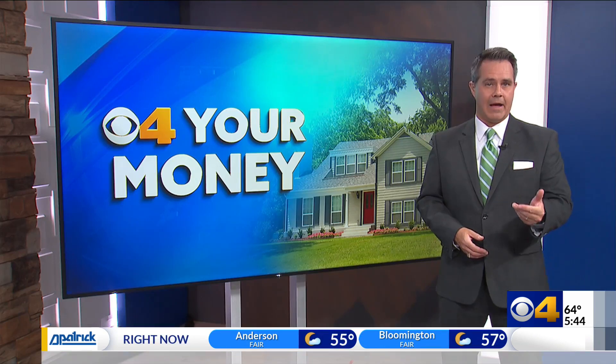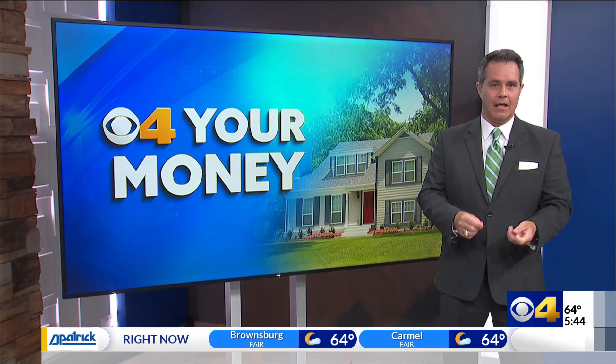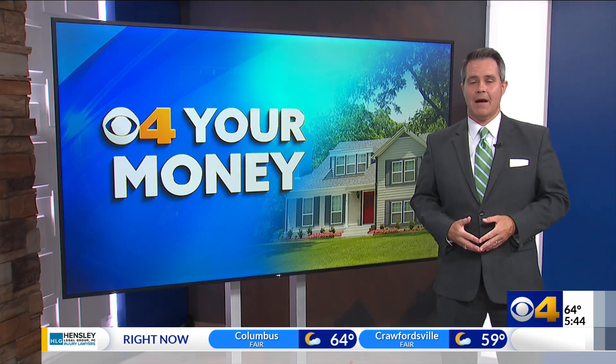The best thing to do is hang up and call your utility company back. Even if it's the same phone number, that will take you to the real company — not the scammer on a spoofed number calling from somewhere in the world. For your money, I'm Zach Meyers.